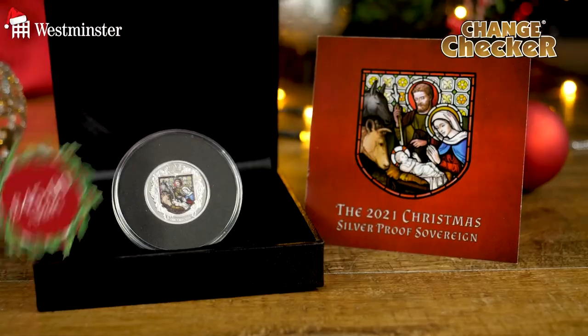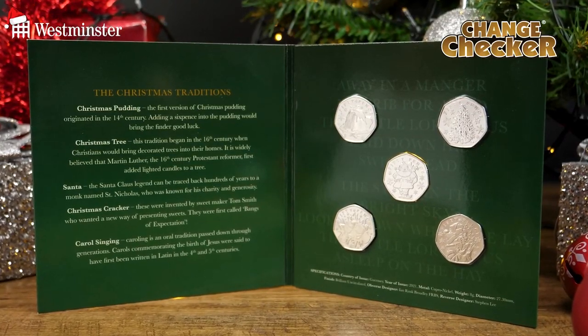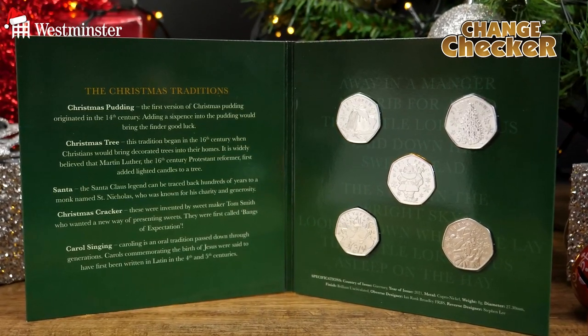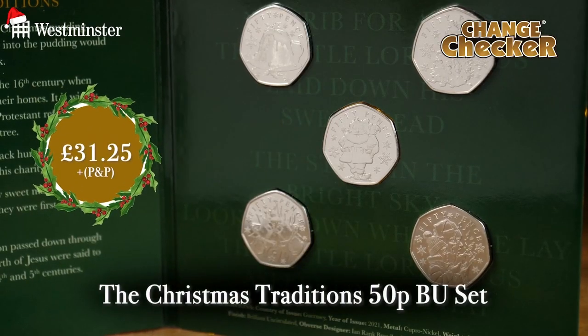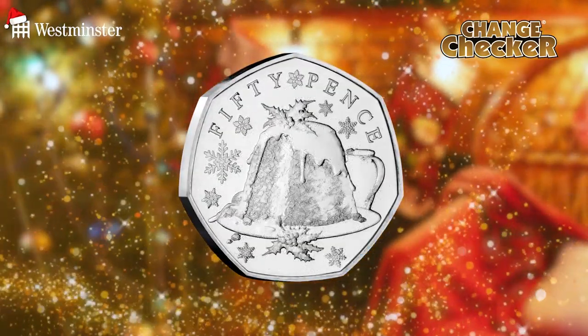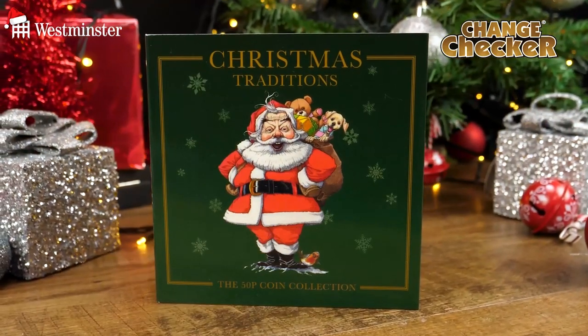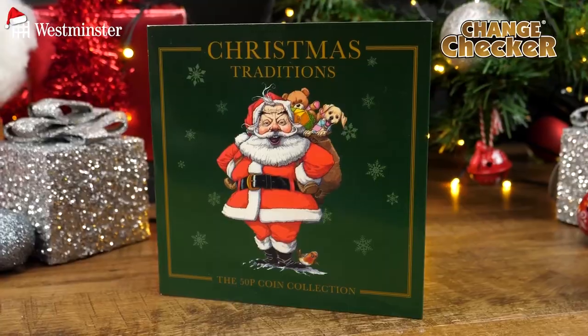Who wouldn't like to add a world-first to their collection this Christmas? Next up, we move on to the Christmas Traditions Brilliant Uncirculated 50p set. This set has proven to be a huge hit with collectors this festive season, and for just £31.25, these five brand-new festive 50p coins — featuring Father Christmas, a Christmas tree, Christmas pudding, carol singers, and a Christmas cracker — will come housed inside a special presentation pack, making it the perfect stocking filler or gift.